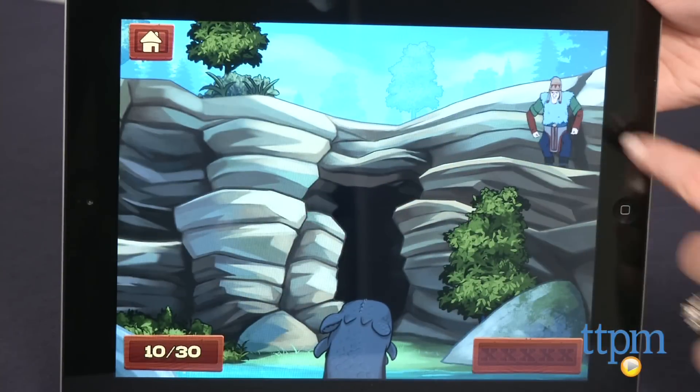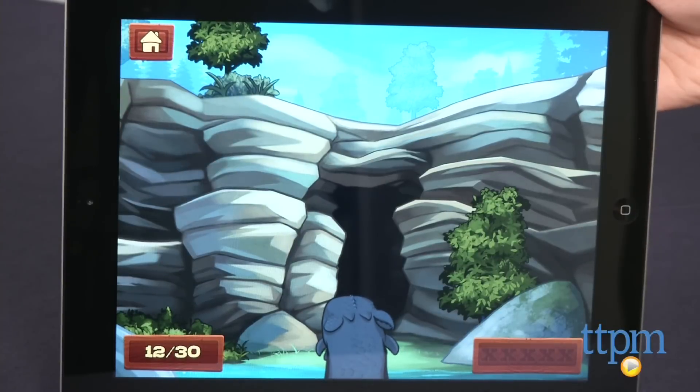The first game is called Dragon Hunters, and in it, kids must tap on the bad guys as they pop up on the screen, but be careful not to tap the sheep.